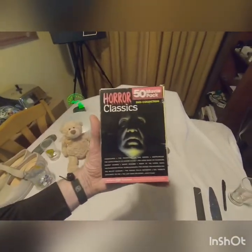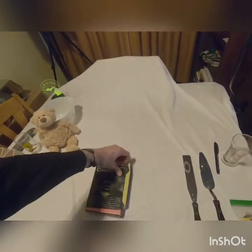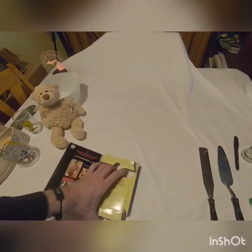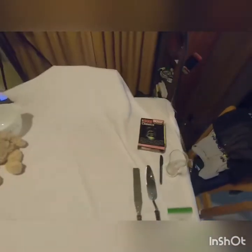Next up we have a Horror Classics 50 movie pack. Box is a little messed up, but it seems to have all the DVDs in it — there are 50 movies in there. This seems to be going for about fifteen to sixteen dollars. That was three dollars at Salvation Army.